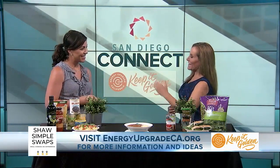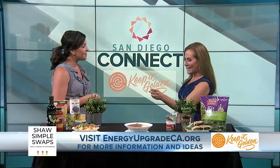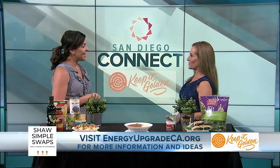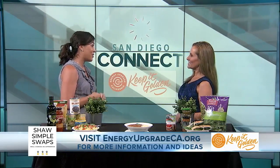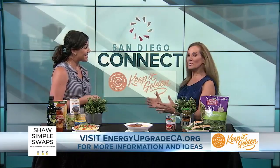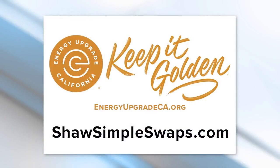Okay, so keep the cans all stocked up, and again, a slow cooker. We get to eat wraps and do the meal prep earlier. Very simple, efficient swaps that you can use to make more use of clean energy. Alright, Liz, thank you so much — some really, really good tips. You can go to energyupgradeca.org to find out more, and be sure to also visit shawsimpleswaps.com today.